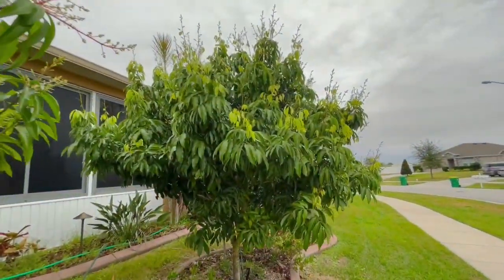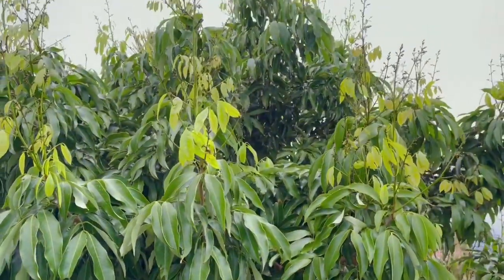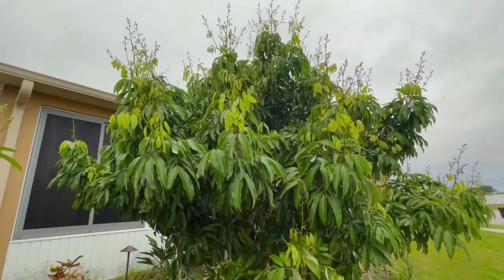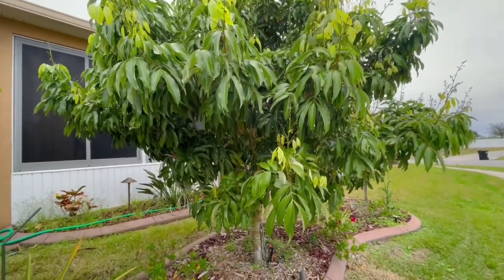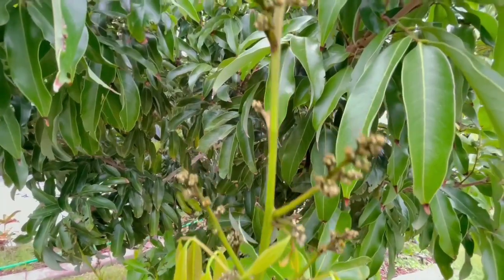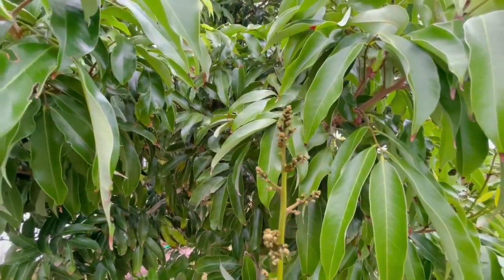Here's my lychee tree! It's getting crazy also. I trimmed this at the same time I trimmed the mango tree. Last year we had a couple flowers — it wasn't much. But this year I was so surprised — I have a lot of flowers on this lychee tree.